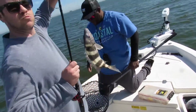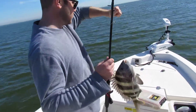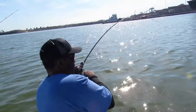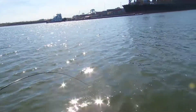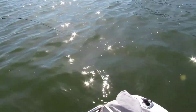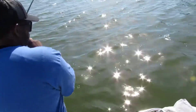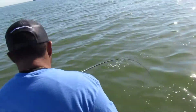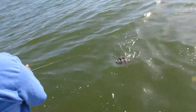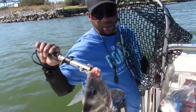Hold him up towards the camera Tom, there it is. All right, first fish of the day for Tom. All right, Captain Chuck got his second fish of the day here — let's see what it is, pulling drag. Nice size sheephead. Chuck got his second sheephead, about 16 inches.